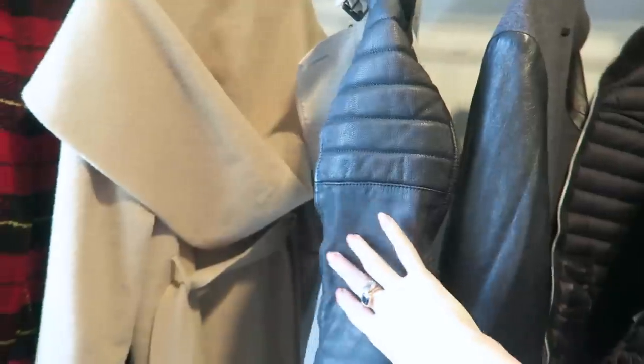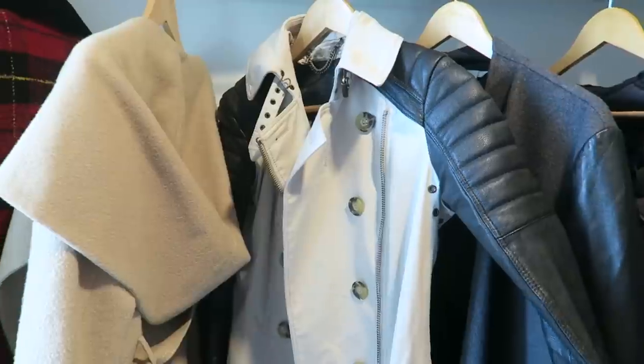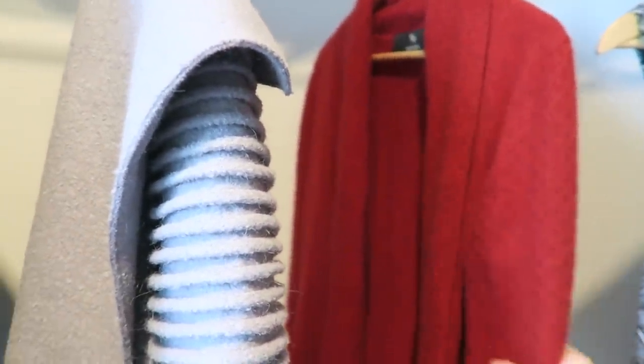A trench coat is also a great option — either a classic one or one with a little bit more of a twist, like this Burberry one that I've had for a long time. And then of course some comfy cashmere cardigans.